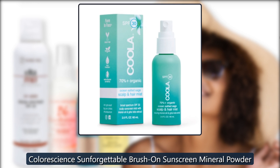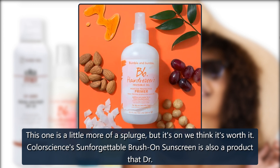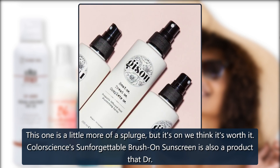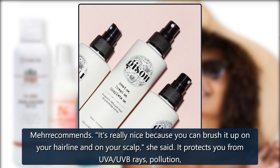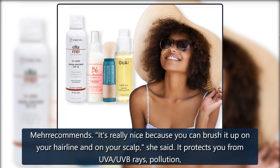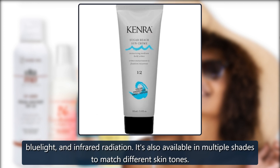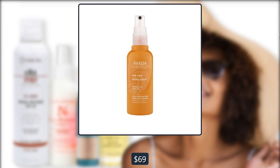Color Science Sunforgettable Brush-on Sunscreen Mineral Powder. This one is a little more of a splurge, but we think it's worth it. Color Science's Sunforgettable Brush-on Sunscreen is also a product that Dr. Mare recommends. 'It's really nice because you can brush it on your hairline and on your scalp,' she said. It protects you from UVA, UVB rays, pollution, blue light, and infrared radiation. It's also available in multiple shades to match different skin tones. $69 at Amazon and Dermastore.